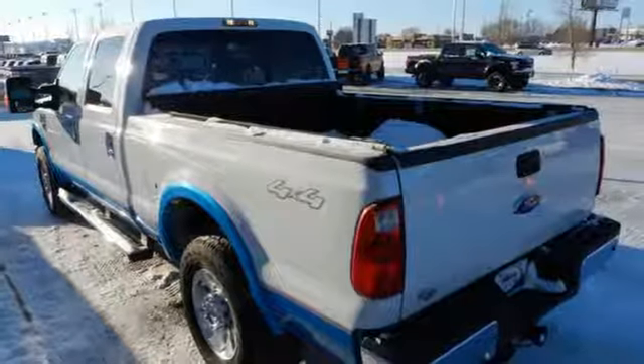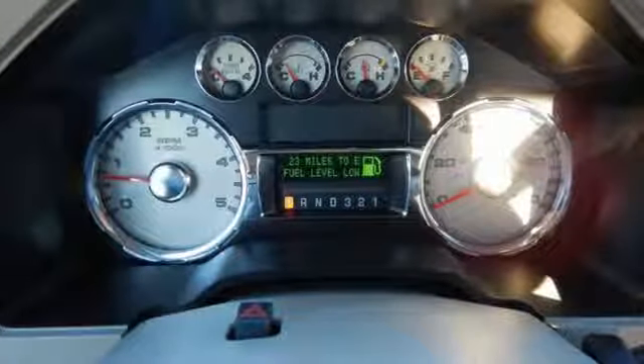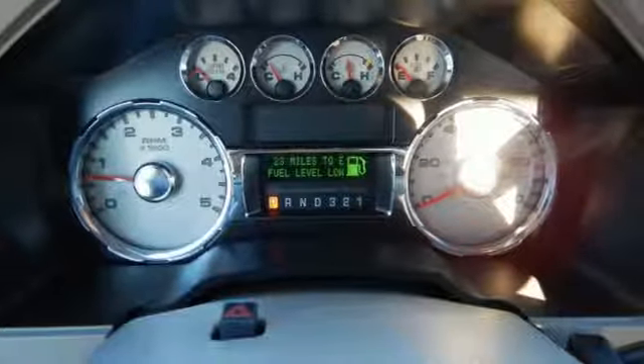Whether you need a truck for towing or hauling, city or country, the acclaimed Super Duty F-250 is the truck for you.